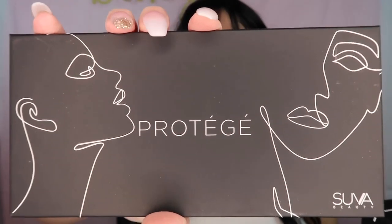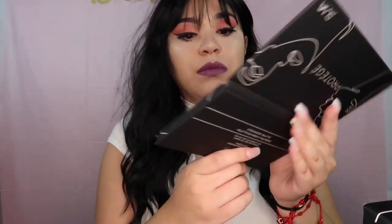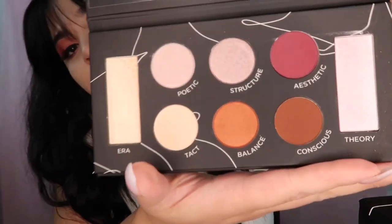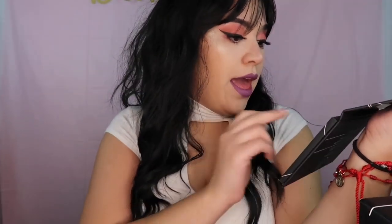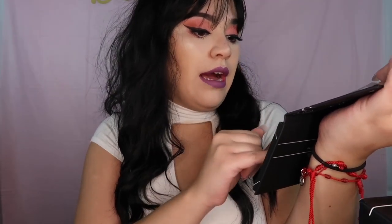The last product is the Suva Beauty Protege Palette — it's a palette! This Suva Beauty Palette is ranked at $34. The mirror inside is awesome. It comes with shades named ERA, Theory, Conscience, Structure, Balance, Tag, Poetic, and Aesthetic.